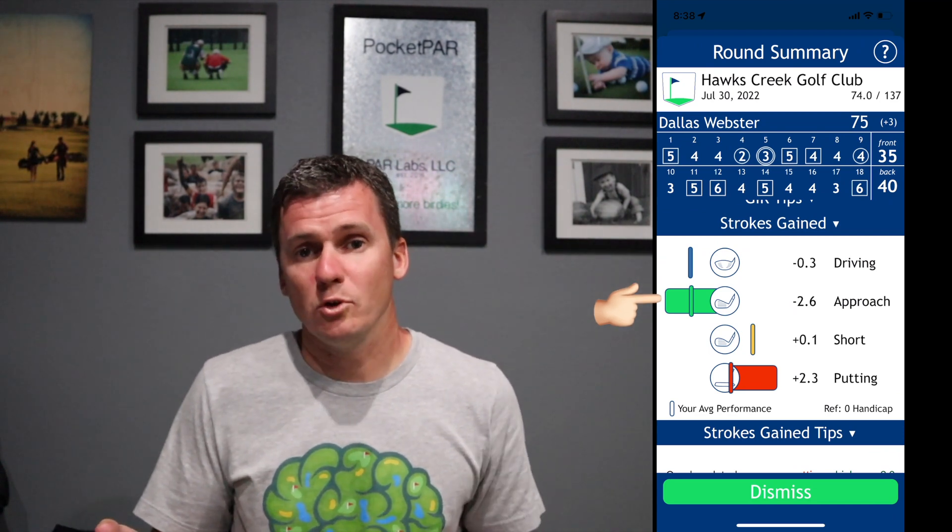If you're not used to looking at this kind of data, it might be a little overwhelming. I like the tips — if you subscribe at a perform level or above, you'll get tips that digest the data for you and tell you, in this case, that I did really well putting but struggled with my approach game. That's where I can really improve. As we scroll down you'll see the deep dive into each of those topics so you can really understand what you can do better with Par Golf.